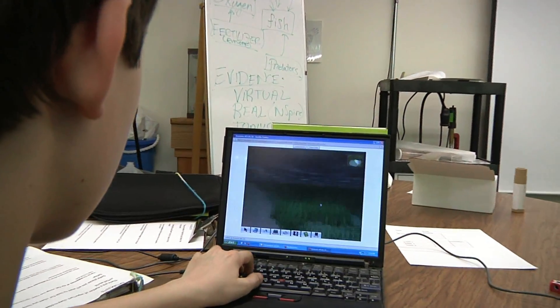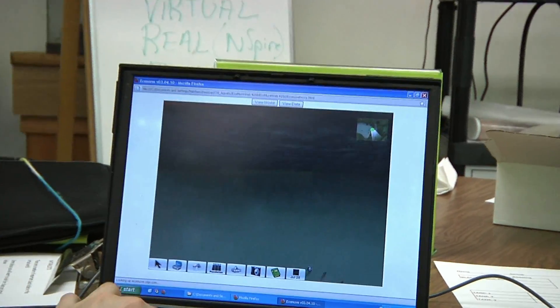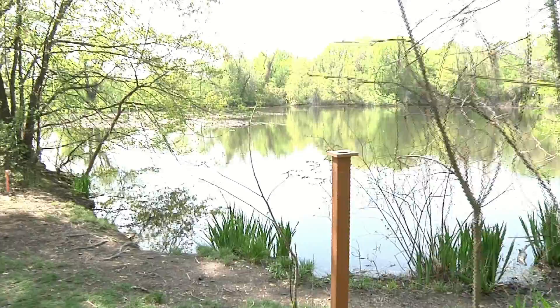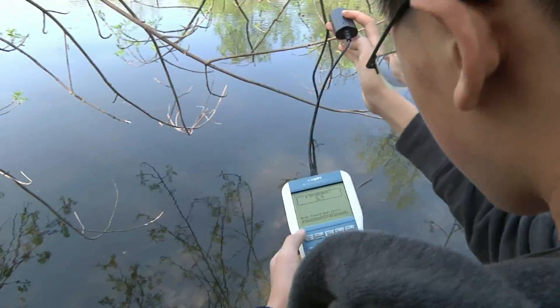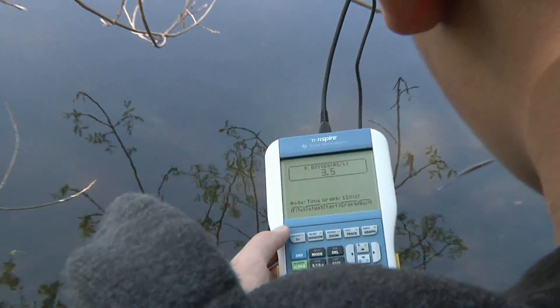The virtual environment we built for Ecomove is a pond environment, and it's really cool to be using the pond environment in Cambridge, because the kids in Cambridge can go to the pond that our virtual world is based on. We're developing digital ecosystems, helping students understand their content, science inquiry, and the complex causality that underlies ecosystems.